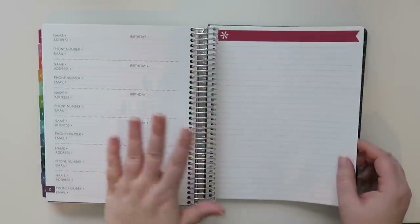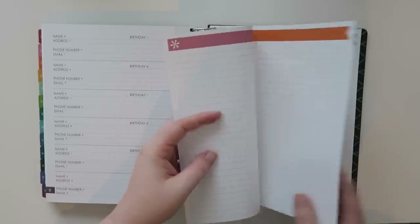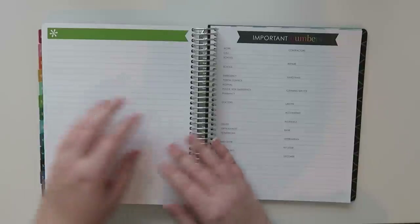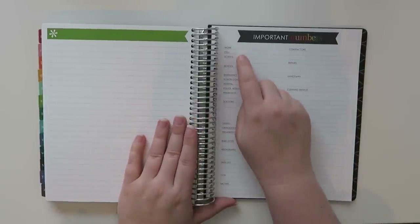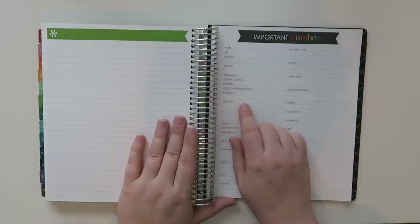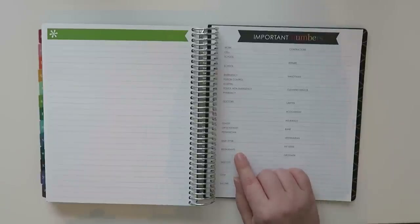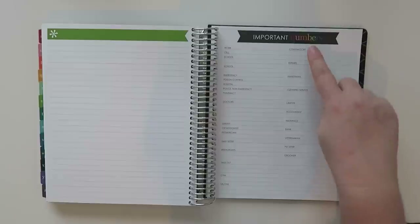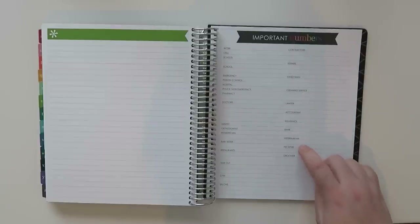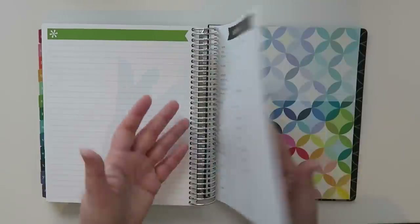After the Z's there are some lined pages — three pages front and back, so six total. Then there's an important numbers section including: work, cell, school, emergency, poison control, hospital, police non-emergency, pharmacy, doctors, dentist, orthodontist, pediatrician, babysitter, restaurants, takeout, gym, salons, contractors, repairs, handyman, cleaning service, lawyer, accountant, insurance, bank, veterinarian, pet sitter, and groomer — plus extra blank lines for anything else you might need.